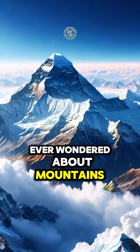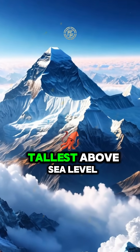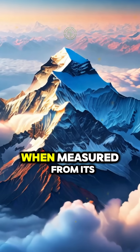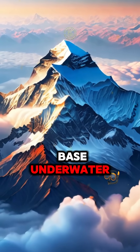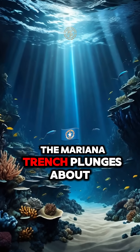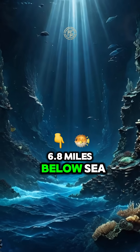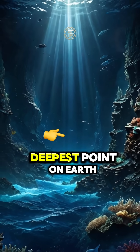Ever wondered about mountains? Mount Everest is the tallest above sea level, but Hawaii's Mount Akea is even taller when measured from its base underwater. At the other extreme, the Mariana Trench plunges about 11 kilometers below sea level, making it the deepest point on Earth.